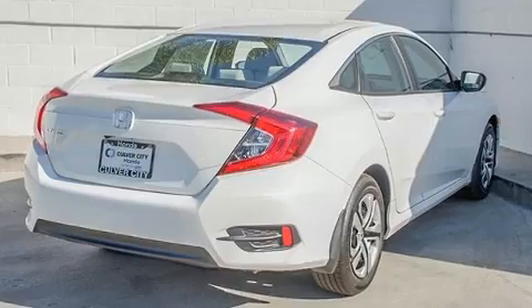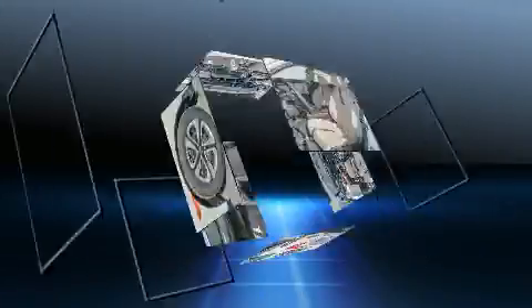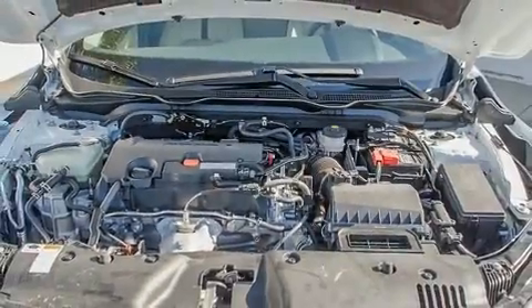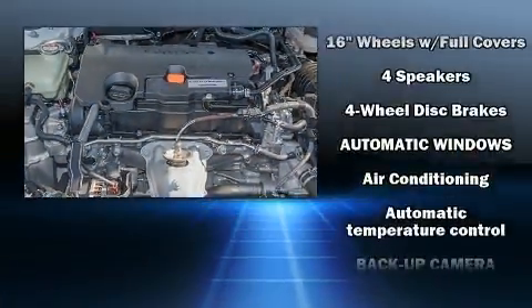Top features include remote keyless entry, a tachometer, an outside temperature display, and power windows. Audio features include an AM-FM radio and four well-positioned speakers.